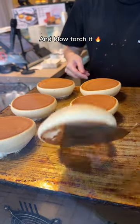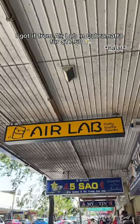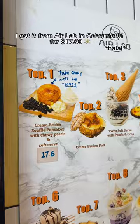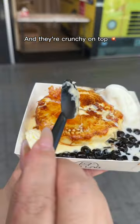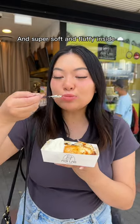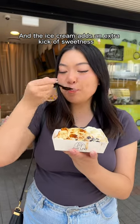They make them fresh right in front of you and blow torch it until it's wonderfully golden and crispy. I got it from Air Lab in Cabramatta for $17.60. It comes with two pancakes — they're crunchy on top and super soft and fluffy inside. The pearls are nice and chewy and the ice cream adds an extra kick of sweetness.